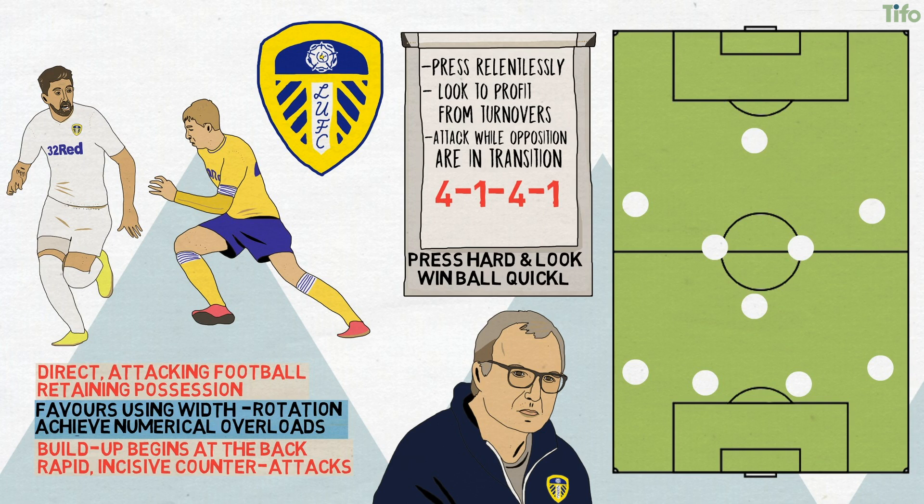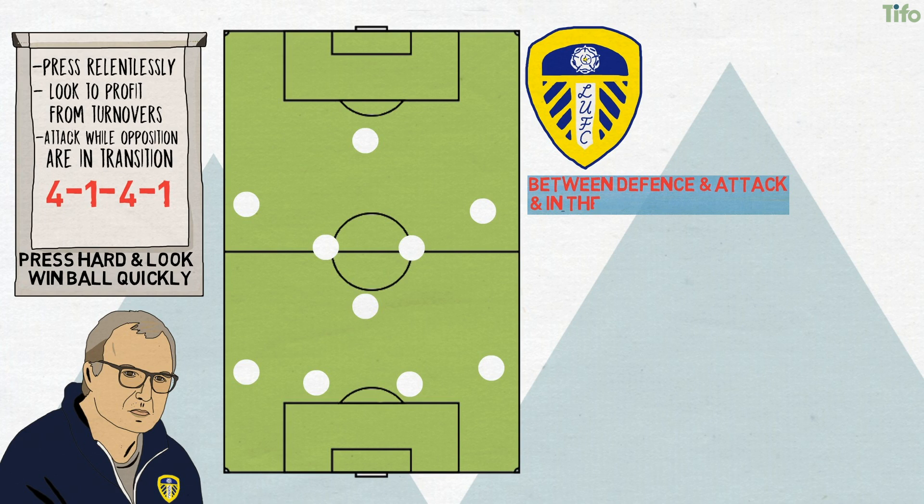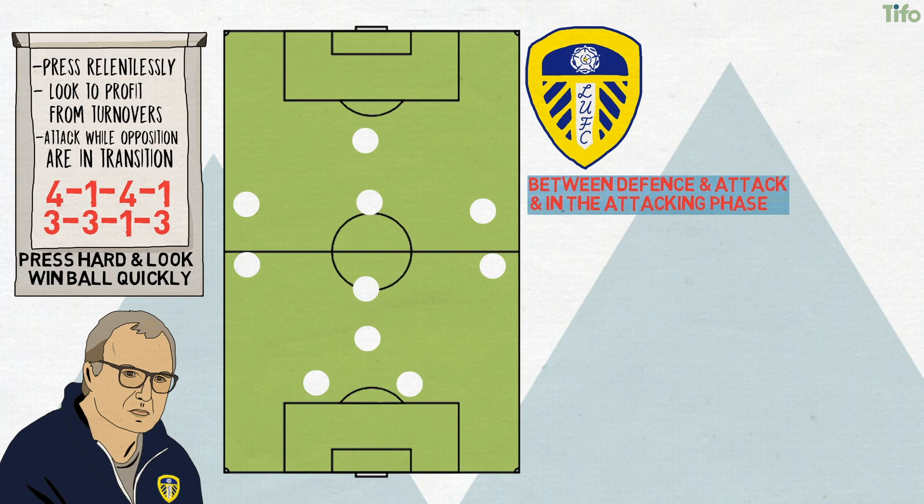Their attacking system is more complex though. In transition between defence and attack and in the attacking phase, they do resemble Bielsa's famed 3-3-1-3 more than the 4-1-4-1 formation might suggest. This sees a defensive midfielder moving backwards, covered by one central midfielder, with the full-backs pushing up to join the middle line. One midfielder sits behind the attacking three, while the wide midfielders split wide, flanking a striker.